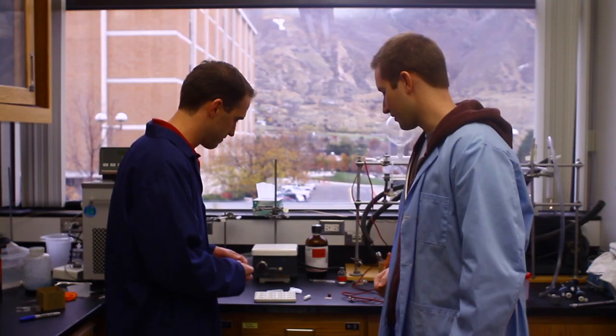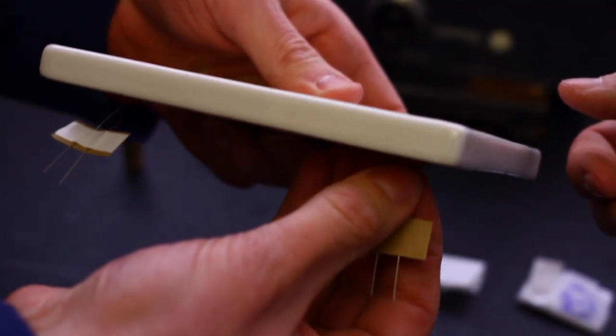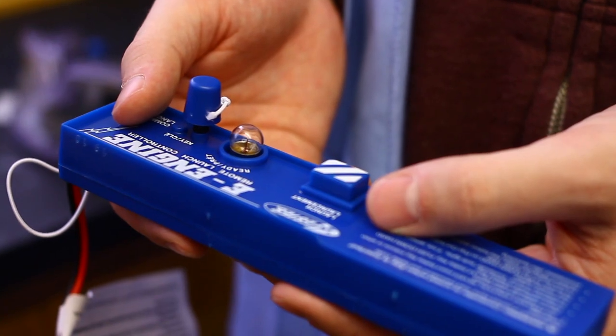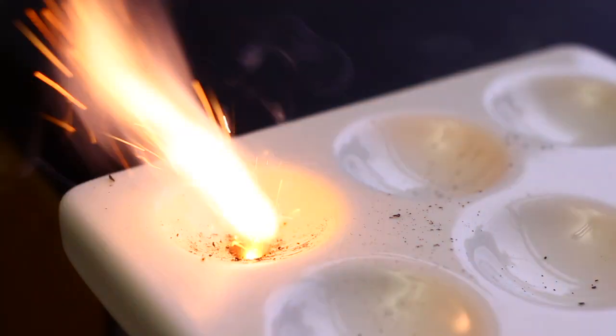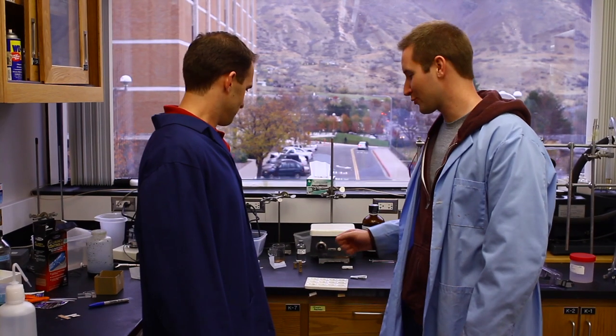We'll go ahead and burn this one and then we'll test the other one. We just hook up the wires, and then with this controller we can fire it up. So we had that regular rocket fuel — what do we have now?